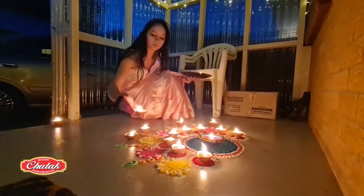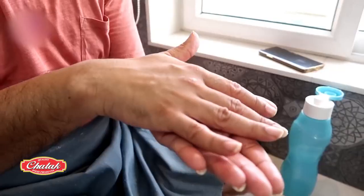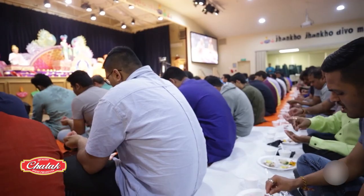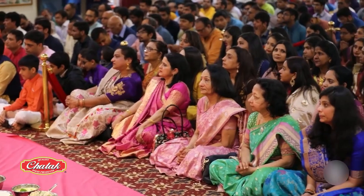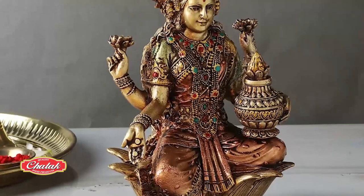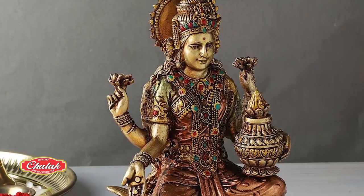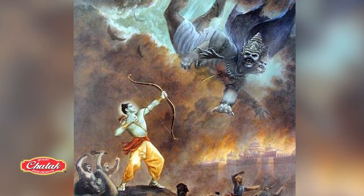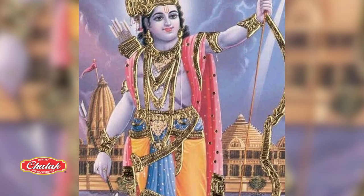The third day of Diwali is the festival's main day. Houses are decorated, diyas are lit, mitai or sweets and food are prepared, as families come together for puja. On this day, devotees worship Lord Ganesh and Mother Lakshmi. They revere Lakshmi as a symbol of wealth and success. The occasion also marks Lord Ram's triumph over the wicked king Ravan and his return to his kingdom, Ayodhya.